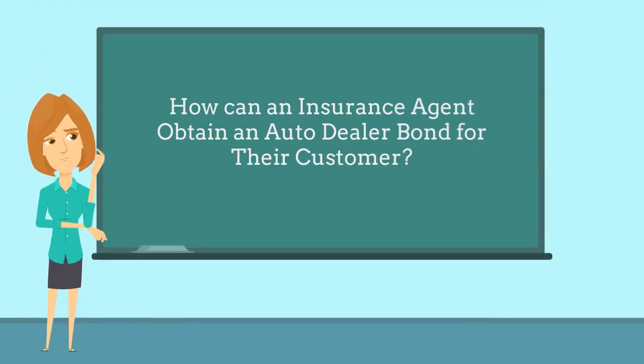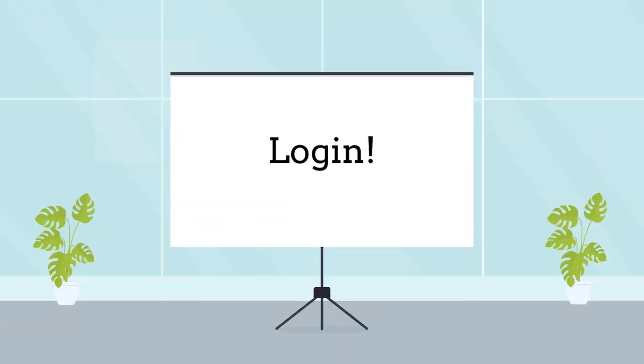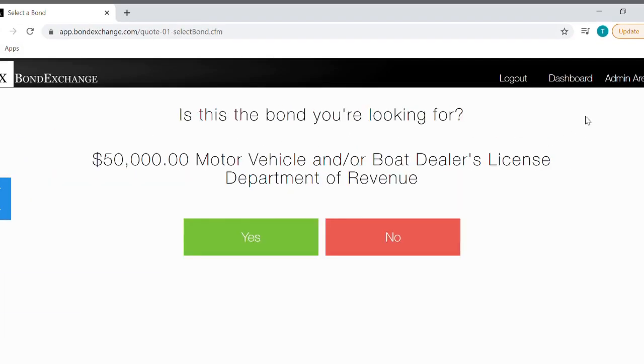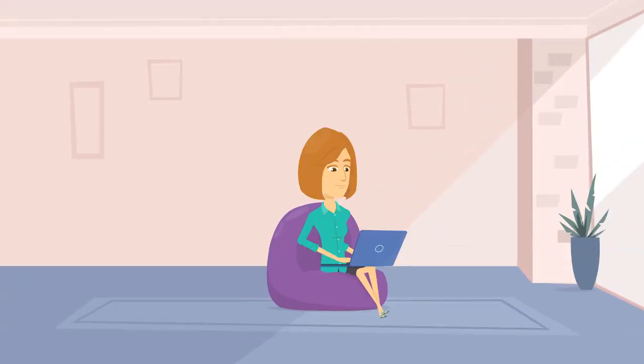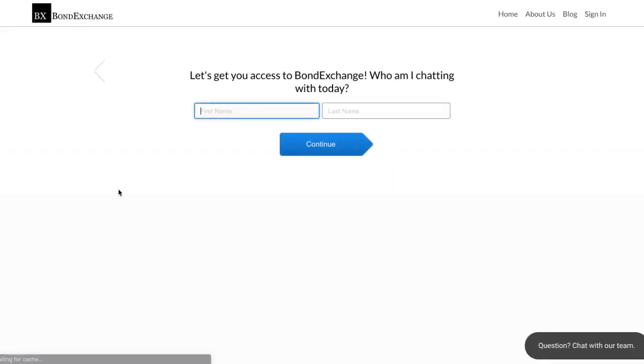So how can an insurance agent obtain an auto dealer bond for their customer? Bond Exchange makes obtaining an auto dealer bond easy. Insurance agents need to simply log into their account and search our database using the keyword 'auto' to find their bond. Don't have a login? Enroll now by going to bondexchange.com and clicking on that big blue 'Get a Login' button, and let us help you satisfy your customers' needs.